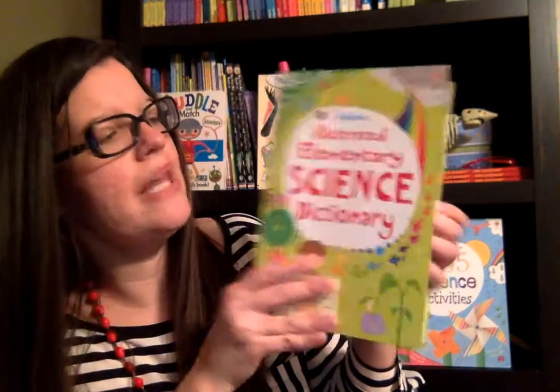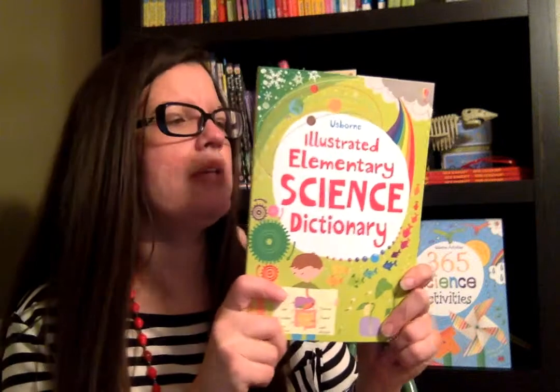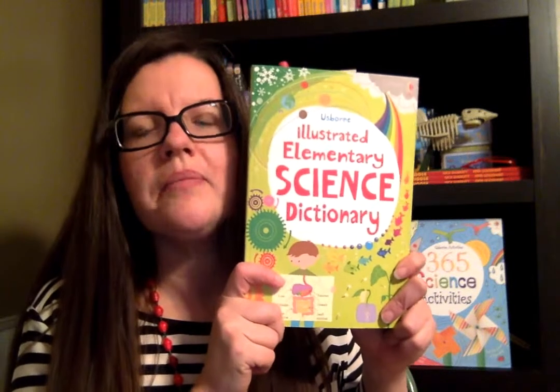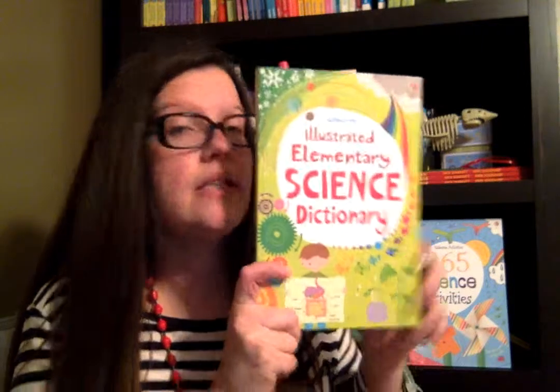It's got a section on plants, seeds, flowers, those kind of things. So this has been a really fun read aloud. This is the most exciting dictionary you will have ever read — it's not boring, it's so great.